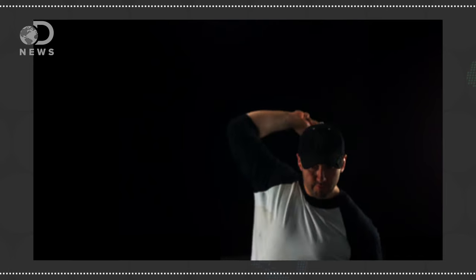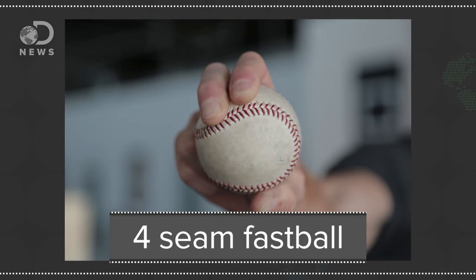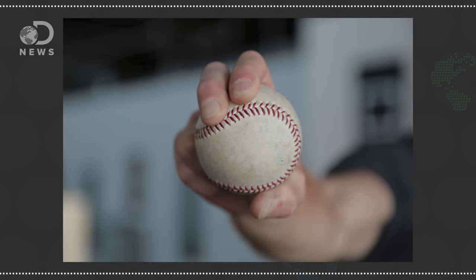The most well-known pitch is the fastball, but there are different variations on the theme. The most direct one is a four-seam fastball, where the fingers are placed across four seams. On release, the pitcher imparts backspin on the ball. The result is the ball doesn't drop as much as it would otherwise, appearing to fight gravity and travel in more of a straight line.